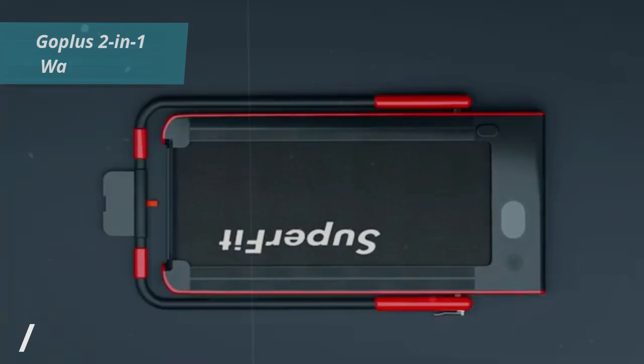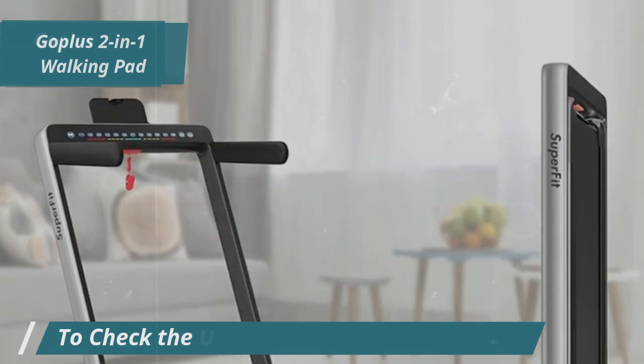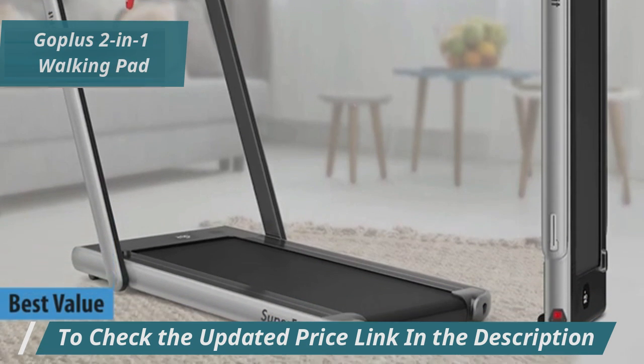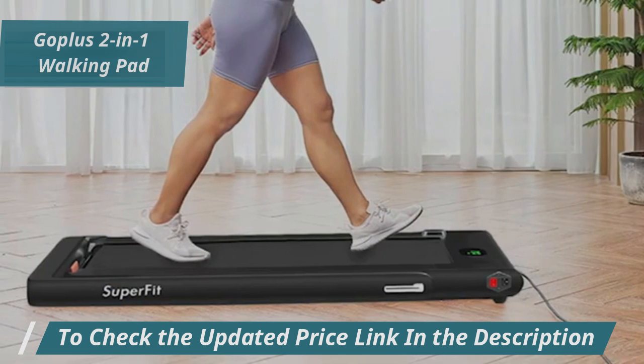If you're looking for a treadmill that offers exceptional value for your investment, the Go Plus 2-in-1 Walking Pad could be your top choice, earning its spot as the best value under-desk treadmill for 2025. This versatile machine is perfect for both office and home environments, featuring a handy 2-in-1 design.